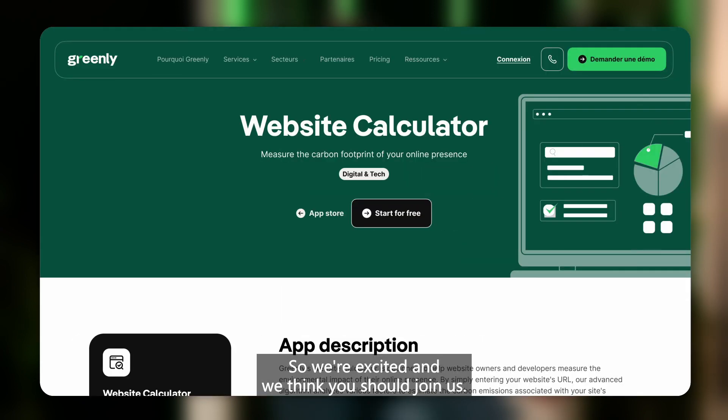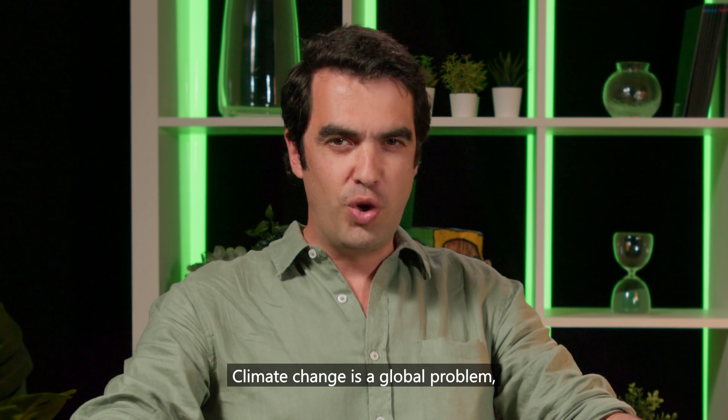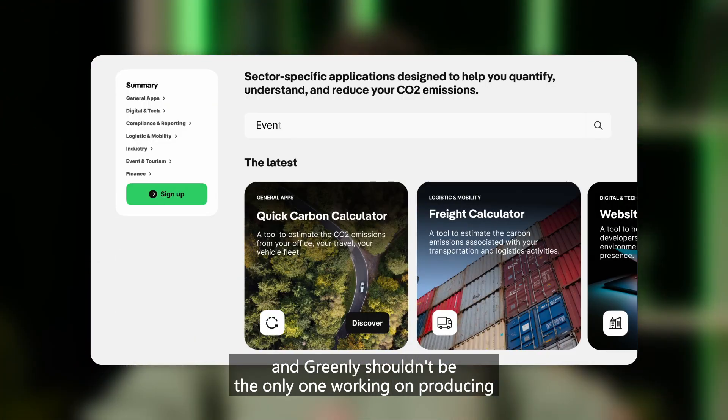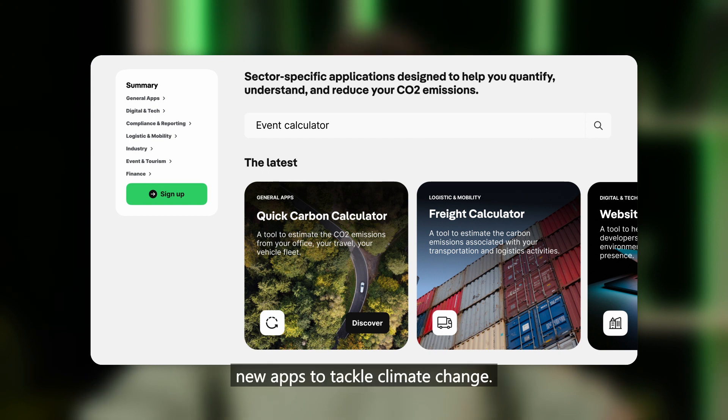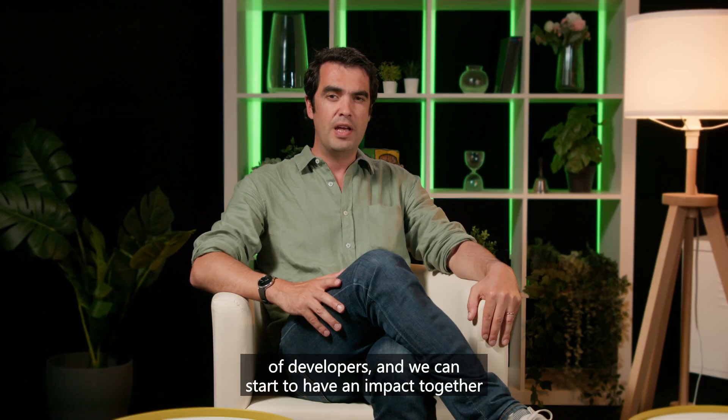We're excited, and we think you should join us. And one more thing — climate change is a global problem, and Greenlee shouldn't be the only one working on producing new apps to tackle climate change. So please join our growing community of developers, and we can start to have an impact together today.